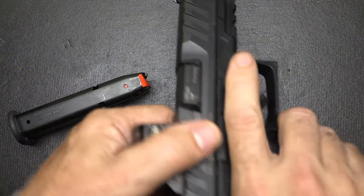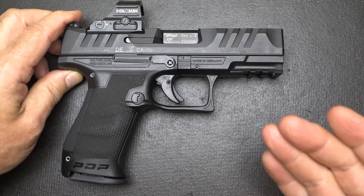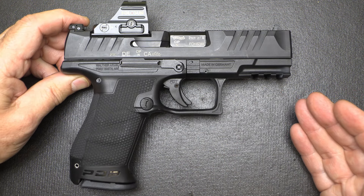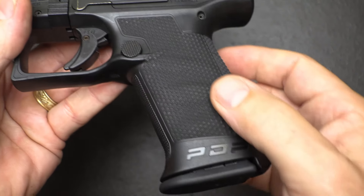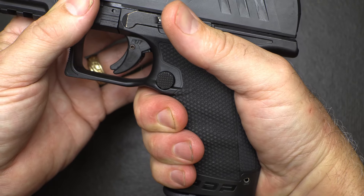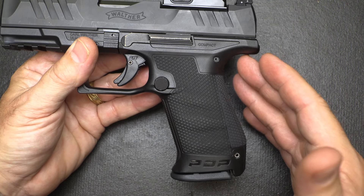Next is the PDP — brand new from Walther. Dropping the magazine: 15-round magazine, chamber is empty. I did leave the red dot on, because this gun is really designed around shooting a red dot. It has a lot of the same features as the original PPQ. One of the big things, though, is the grip — it has a lot more aggressive texturing. It almost looks like carpet, but it is really very aggressive. It feels great in your hand, and it doesn't wear on your hand. It does have a beavertail, and all the Walthers have that.